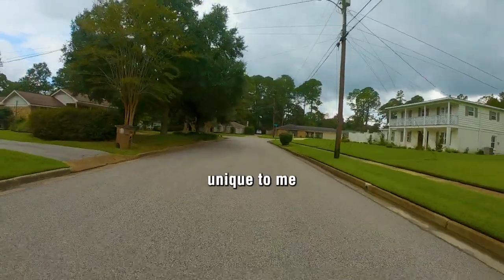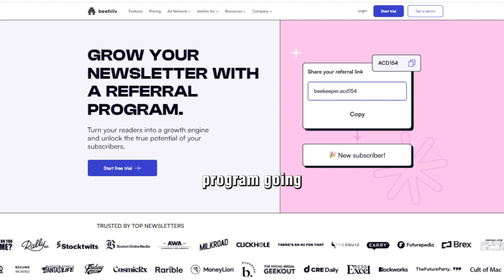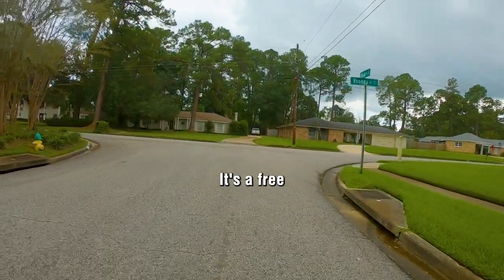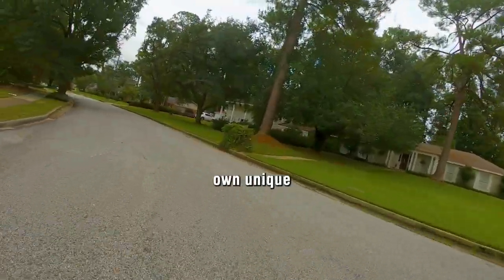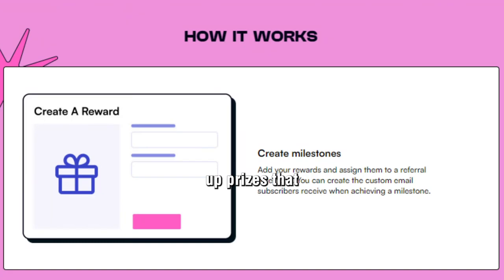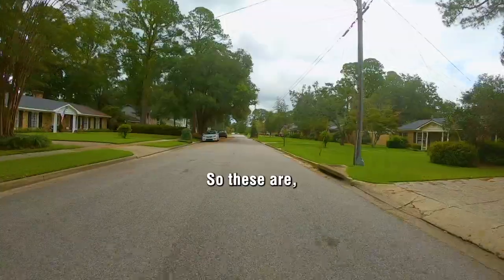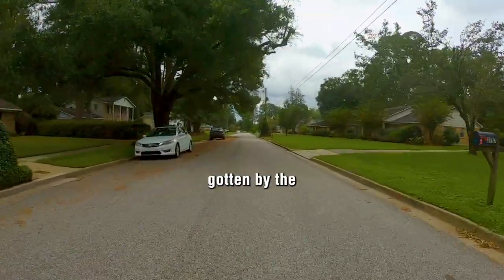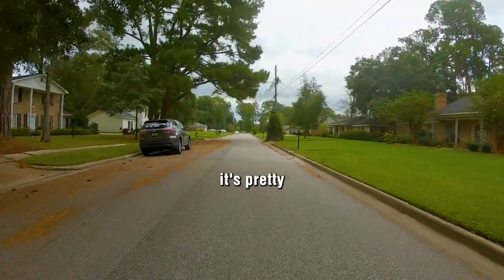Another standout feature is their referral system. I have a referral program running in both of my newsletters. People can refer others using their own unique tracking link and earn prizes — you can set up prizes that don't even cost you anything, like a digital shout-out in your newsletter. If you do it right, they're basically free subscribers gotten by the readers of your current newsletter.